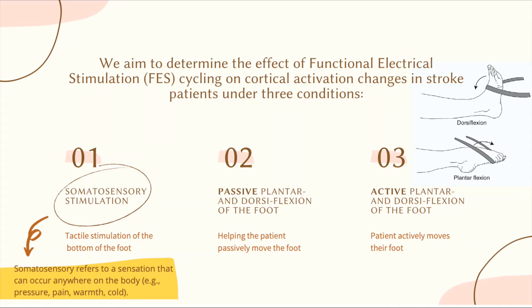The reason I want to look at both active and passive movement of the foot is that there might be different brain activation patterns associated with the two types of movement, and we want to discover what that difference is.